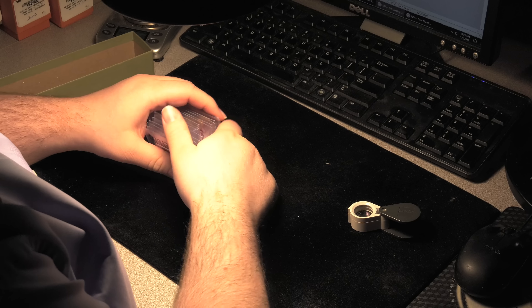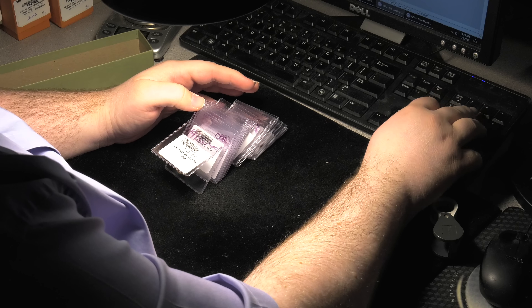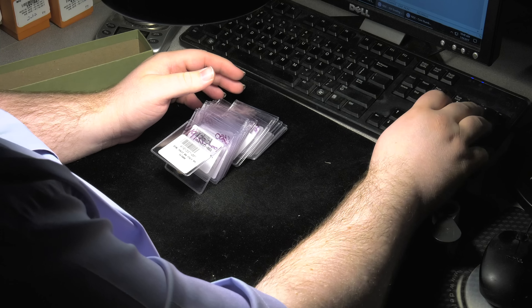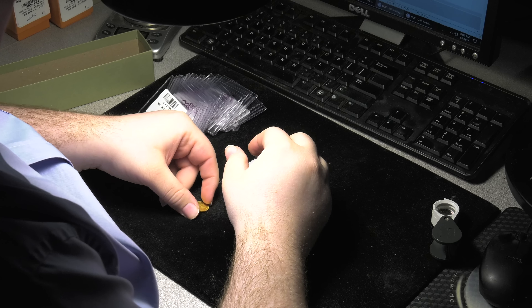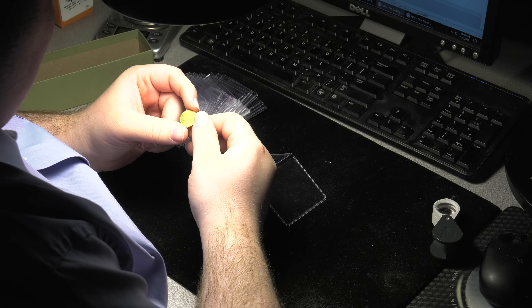A constant flow of customer orders provides the unique opportunity to see innumerable rarities and coins that you seldom see on the bourse floor. For world coins, with so many countries and so many mints and so many different series of coins, specialized knowledge and great pattern recognition skills are essential.